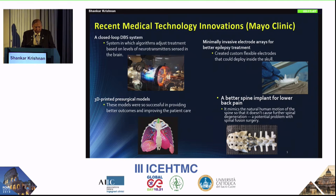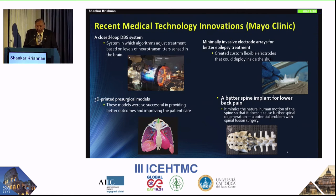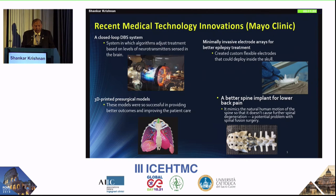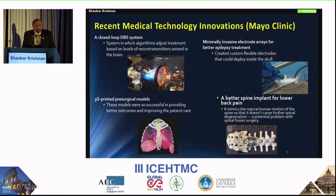When we talk about recent medical technology, we think of places like Mayo and Cleveland Clinic. Looking at the top ten innovations, there is a closed-loop deep brain stimulation system with algorithms to adjust treatment based on the level of neurotransmitters. There are also 3D printed pre-surgical models — so successful that they result in better outcomes and better spine implants for lower back pain.